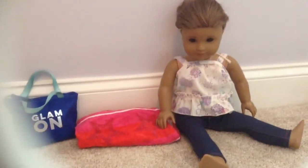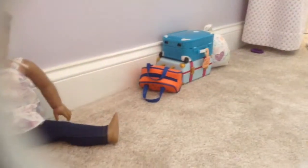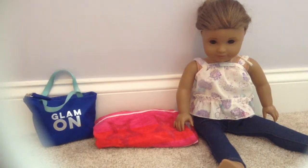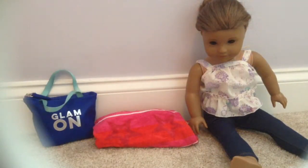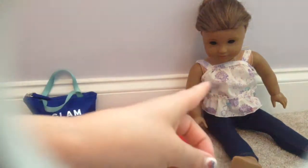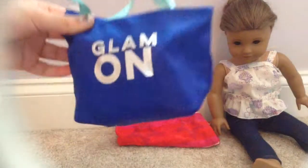We are going for eight or nine days, which is pretty long, so I have a ton of stuff that I am bringing for her. To start out, I'm going to show you what she is wearing for traveling: a really cute tank top, these jeggings, and her hair will be in a bun because if you have Kanani, you'd know her hair is super long and would easily get tangled in the airport.